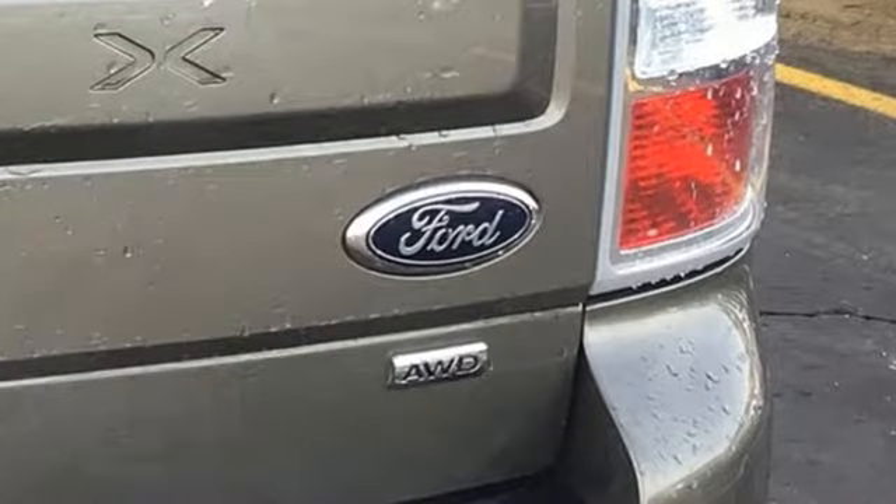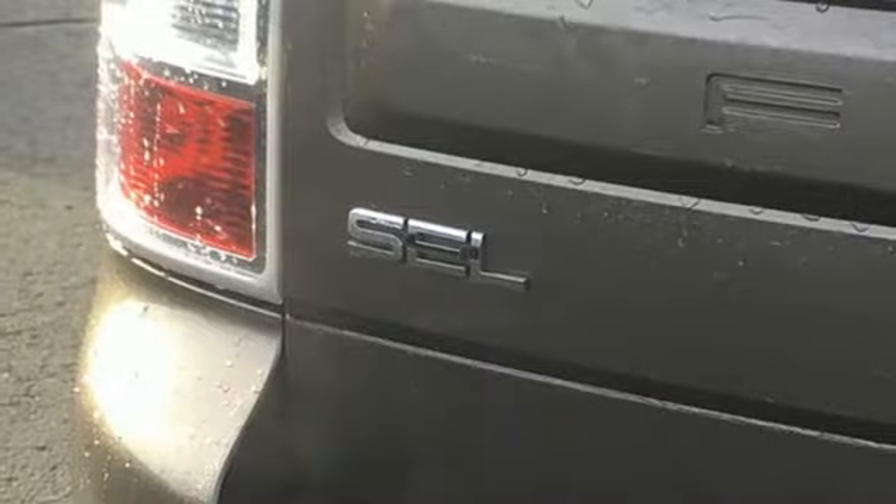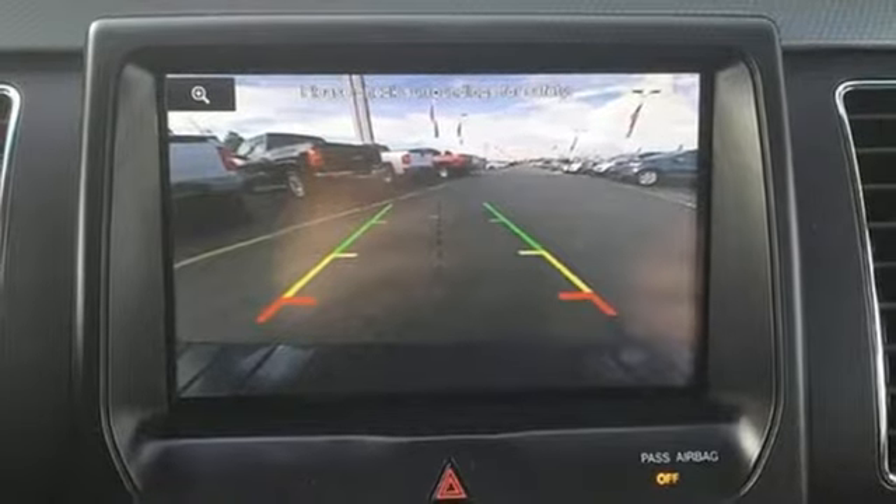V6 engine, dual zone climate control, Bluetooth wireless audio streaming, configurable instrument gauges, front heated bucket seats, power heated mirrors.